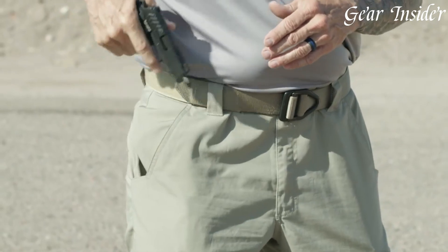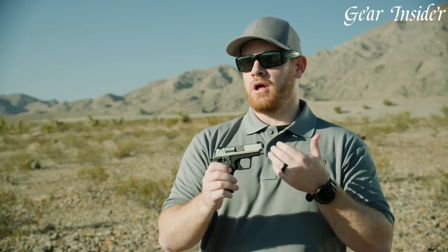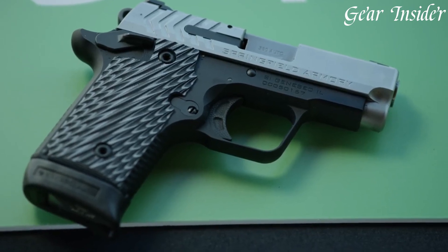Whether you're a seasoned shooter or a first-time gun owner, the Springfield Armory 911 Compact Pistol is a reliable and compact companion that brings confidence and peace of mind. Experience the power and precision of the 911, a pistol that's ready to defend when it matters most.